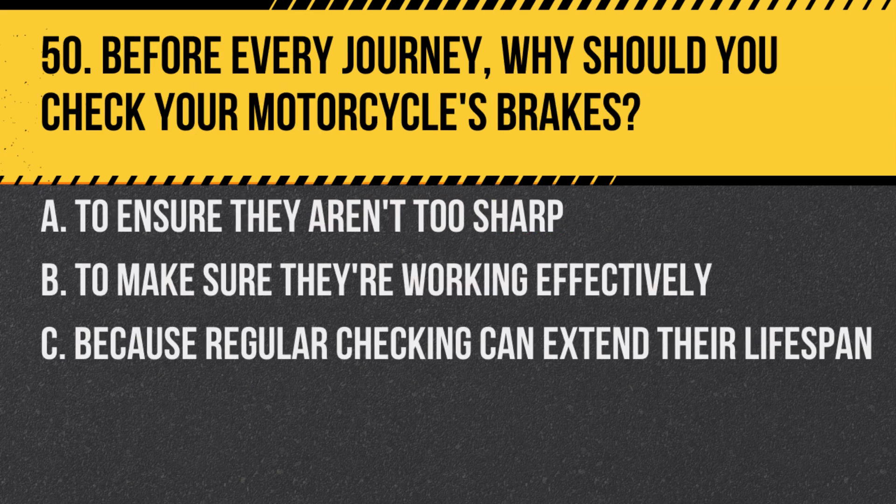Question 50. Before every journey, why should you check your motorcycle's brakes? A. To ensure they aren't too sharp. B. To make sure they're working effectively. C. Because regular checking can extend their lifespan. Answer: B. To make sure they're working effectively. It's essential for safety to ensure your brakes are in good working order before setting off.